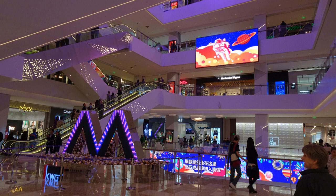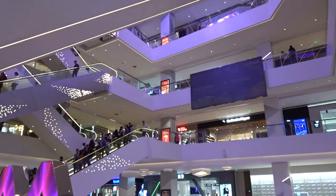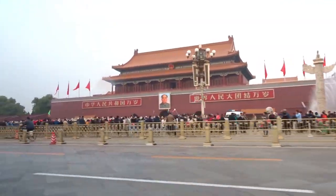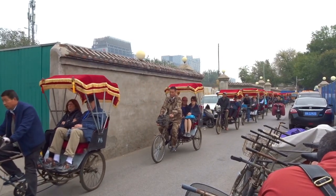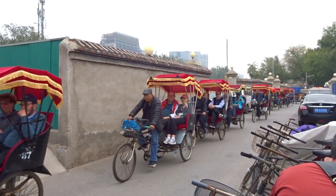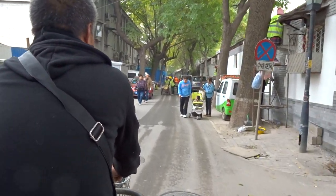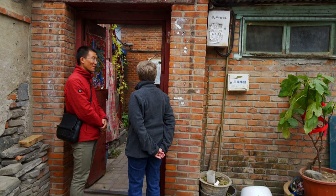Back near the hotel, we stopped in at a high-end mall called M-Cube. It's our last day in Beijing, and we're off to a local district called Dongcheng, which is near the Forbidden City — an area where the guards and people who served the emperor lived. We start our tour with a touristy rickshaw ride.